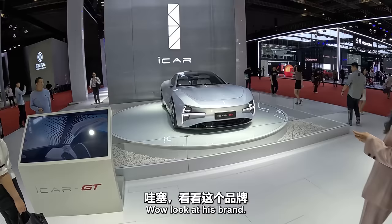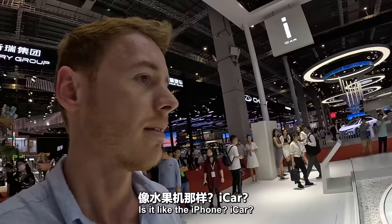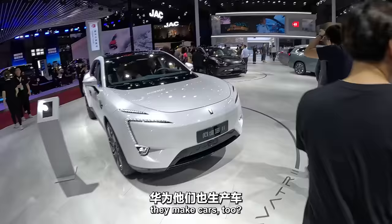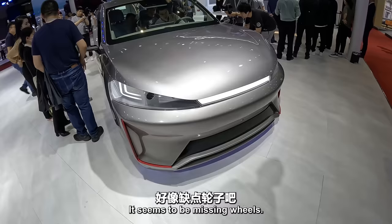Look at this brand — something from the future. Is that a real car you can buy or is it a concept? iCar — is that like the iPhone? Huawei here. I didn't actually know that Huawei makes cars too — I thought they just made phones. Look at this one with the matte black. Some kind of concept car here that seems to be missing wheels — I guess it runs on some kind of new technology from the future.